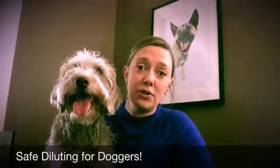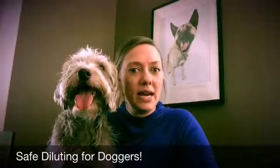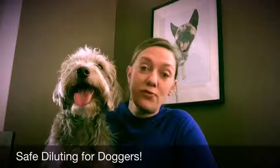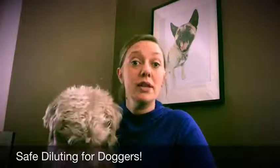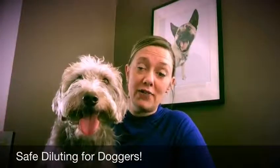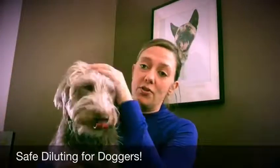Dogs and humans both have an olfactory bulb that resides at the back of our noses. In humans it's pretty tiny, but in dogs their olfactory bulb is about 40 times the size of ours relative to brain size. So that's two things already in their favor.